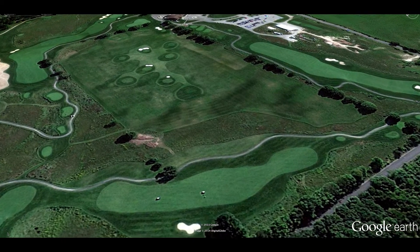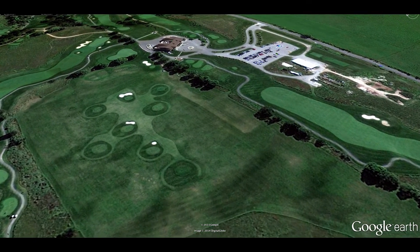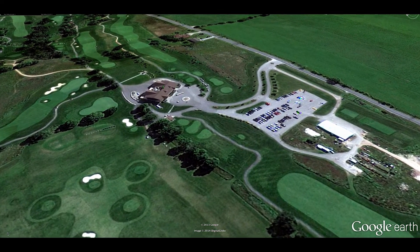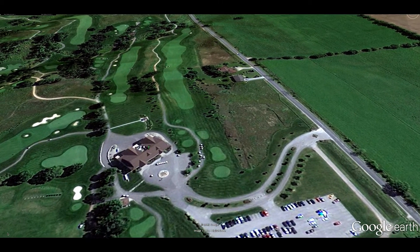Hello and welcome to Tangle Creek Golf Course, Barrie's premier golf and event facility. My name is David Goodfellow and it looks like the golf gods are shining down on Barrie, Ontario this beautiful afternoon.